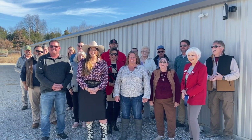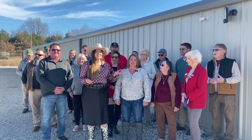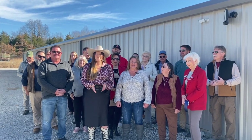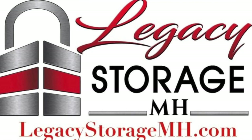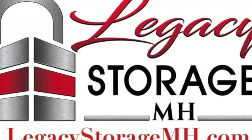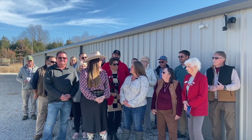Hey y'all! We're out here at Legacy Storage today. I'm with my awesome family and some amazing chamber people. We're doing a ribbon cutting for my family's business. I have Teresa here today if you want to say a little bit about what this is all about.